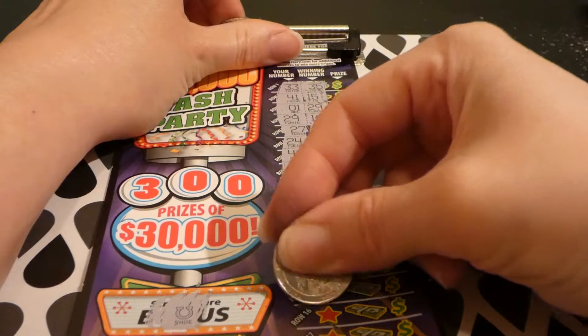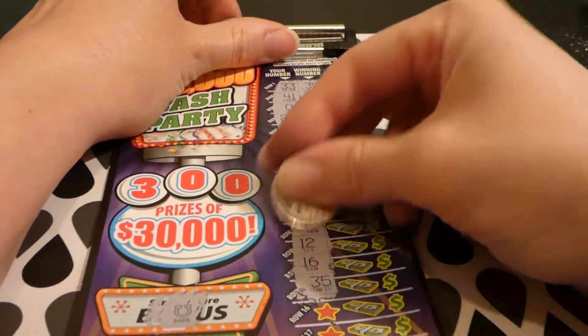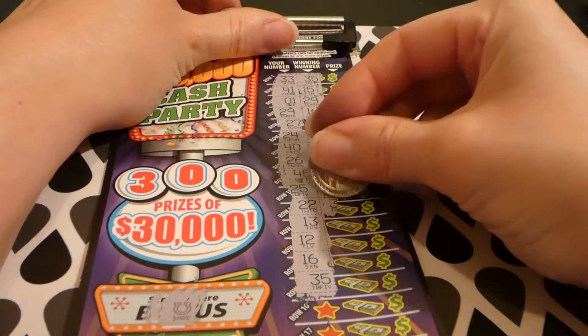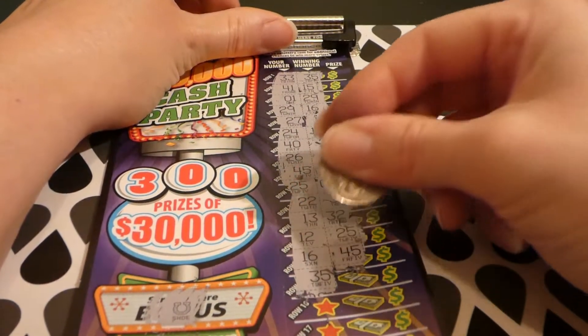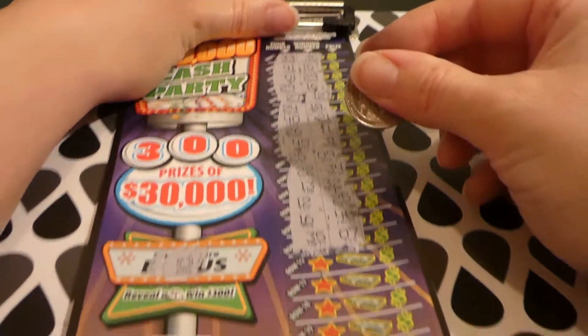I'm trying to do this before my battery dies here, so I'm going a bit fast. 22, 34, 13, 32, 12 and 25 — none of these are close at all. 16, 45, 35, 7.